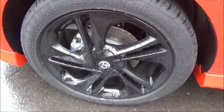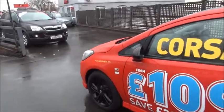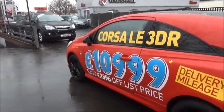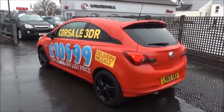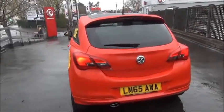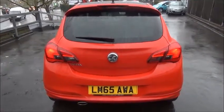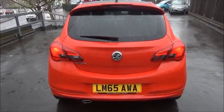Bi-spoke black alloy wheels, black door mirrors and a black roof, colour-coded door handles and rear privacy shades. At the rear of the vehicle you've got a rear spoiler, a high central brake light, a rear wash/wipe and a colour-coded rear bumper.